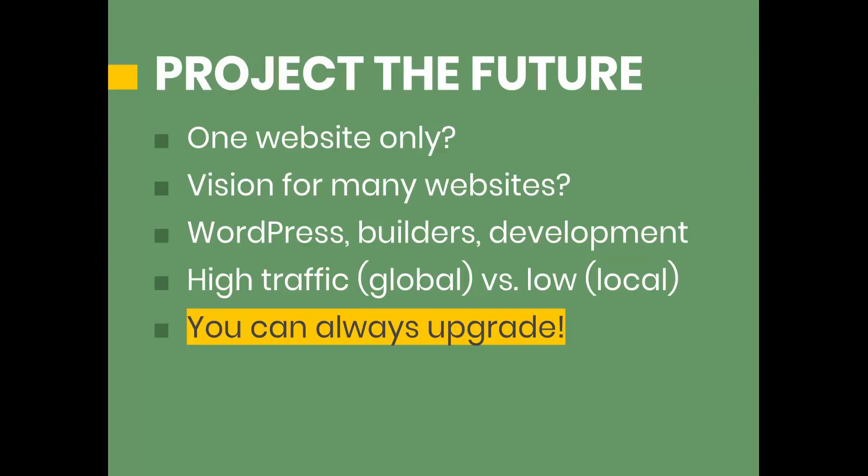And last but not least, consider the traffic of the website. If you're just starting out, it's not going to have high traffic — it's going to take a while to build up. And even for established websites, they might be low traffic if they're local. On the other end of the spectrum, you might have a global-oriented website based around a hobby or general interest that applies to people worldwide. And in those cases, once you get to a point of high traffic, your web hosting options are going to change.